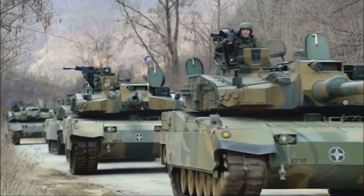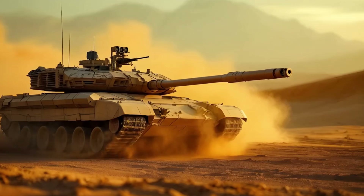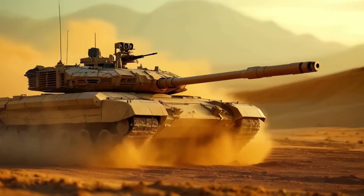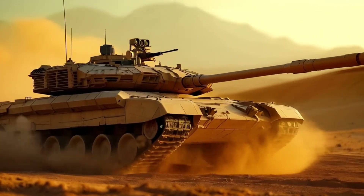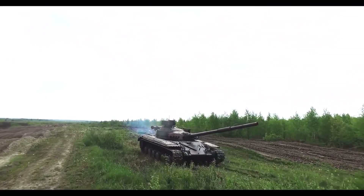Before we dive in, let me hit you with a mind-blowing fact: the most advanced tank in our lineup can detect, track, and eliminate threats before they're even visible to the human eye. And that's just the beginning of what these beasts can do.